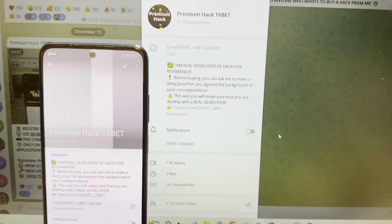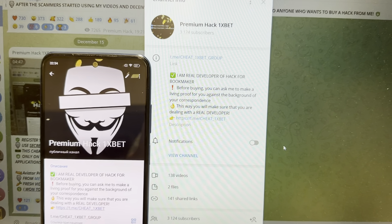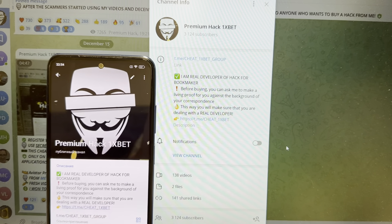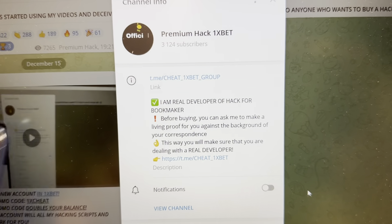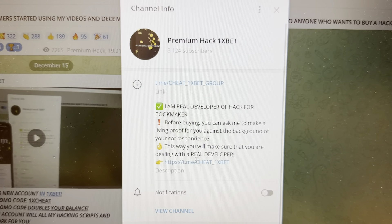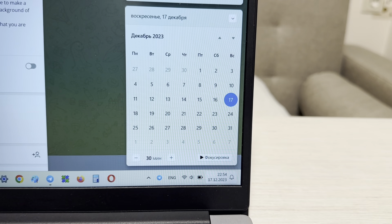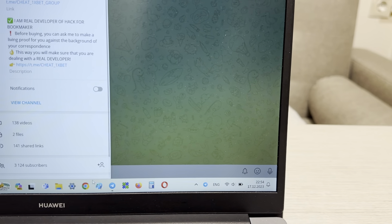Hello my friends, today I want to show you how I make money with my hack for game Wild West Gold for 1xbet. Look at this guys, I show you my link, my official Telegram channel: cheat 1xbet group, and me cheat 1xbet. Okay, let's start.